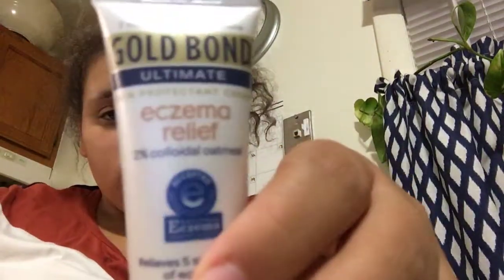So first, this Gold Balm Eczema Relief Oatmeal Lotion — this helps really good.